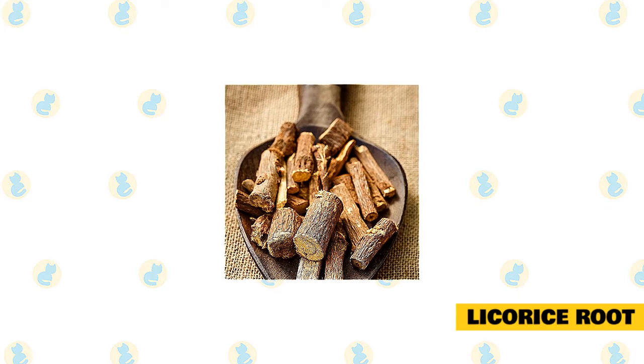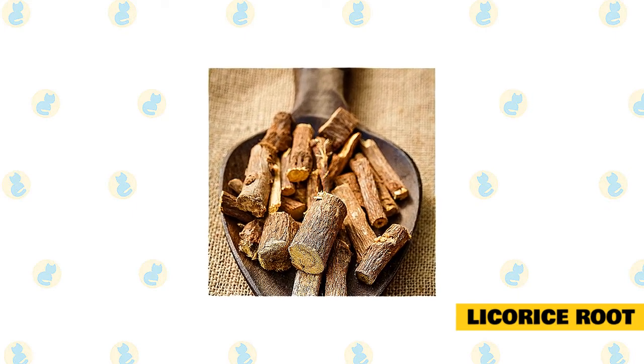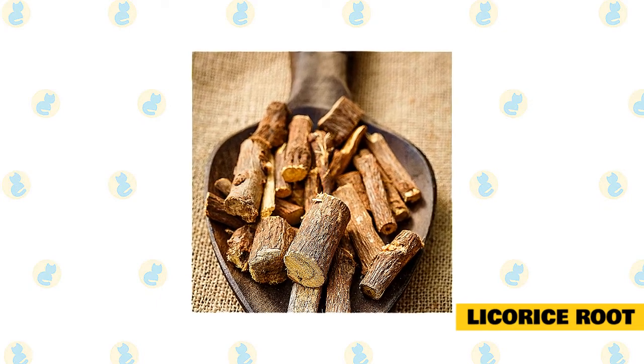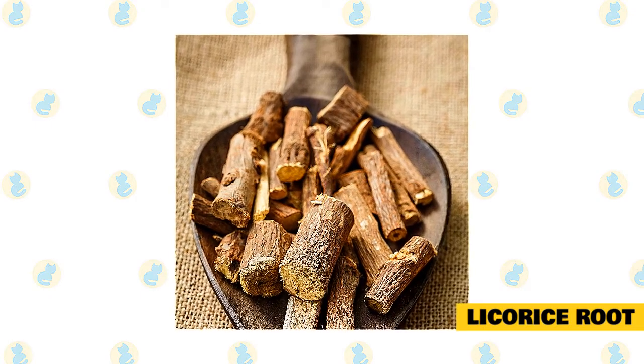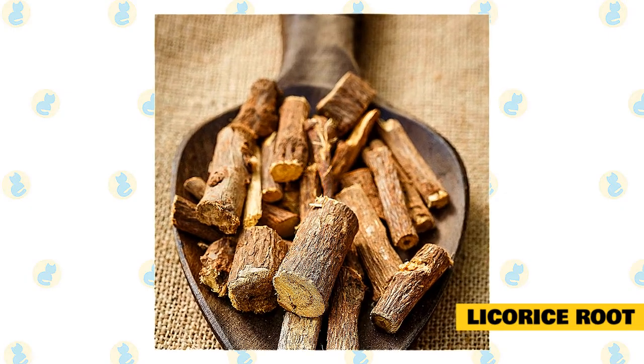Licorice root. When you were a child you probably remember licorice candy. Whatever you do, don't feed this to your cat as the candy consists of lots of harmful ingredients such as sugar, salt, malic acid, and artificial flavoring. However, most kitties love to eat this herb and it has lots of health benefits, especially if your cat is suffering from arthritis.